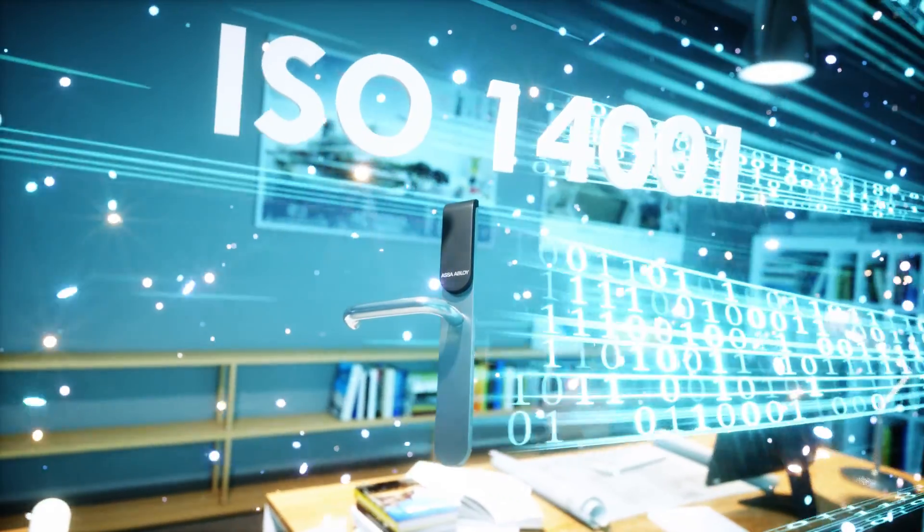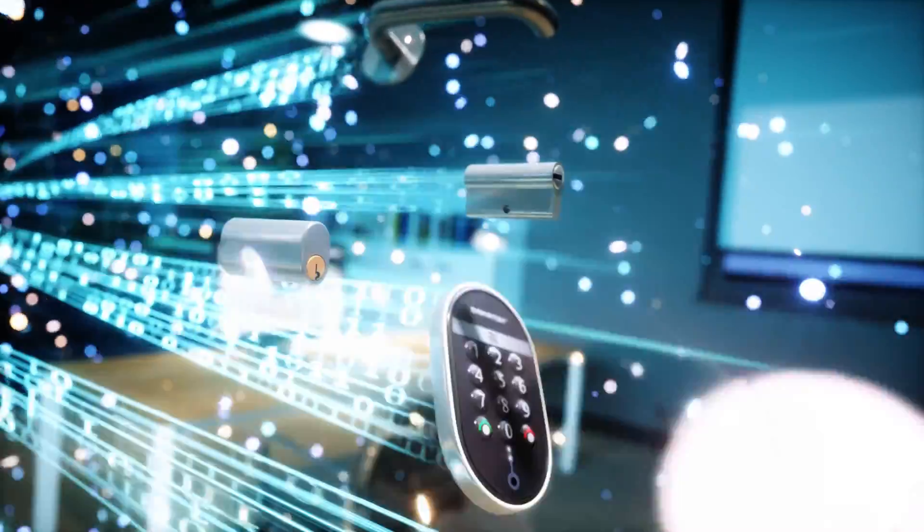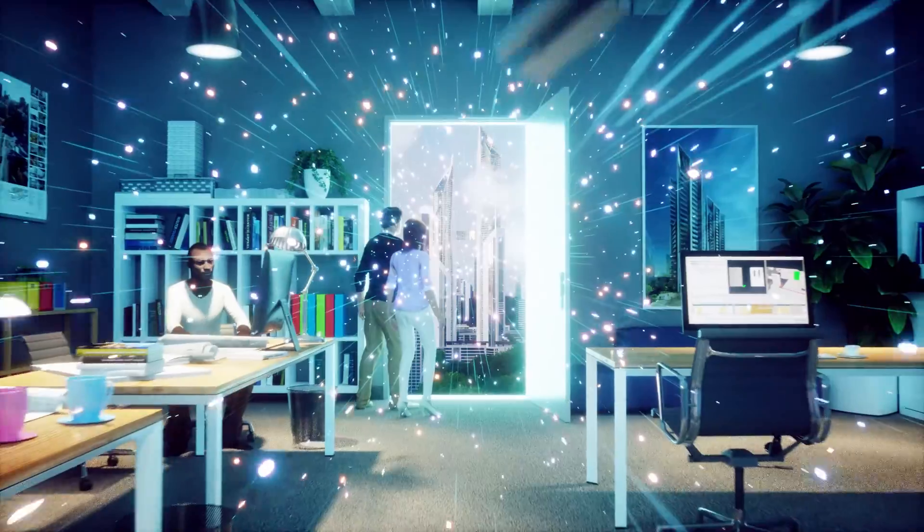3D visualization, improved knowledge sharing and specification, embedded sustainability, enhanced collaboration and wider product choice to give your designs a distinctive edge.